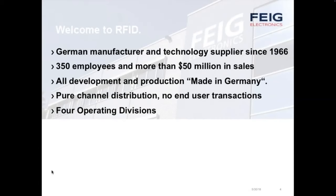We're one of the only manufacturers of RFID equipment to have a pure channel of distribution. We don't do any end-user transactions, and we rely on our channel partners to have our hardware incorporated as part of their solution — in this case, access control and vehicle identification.